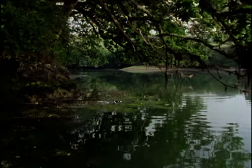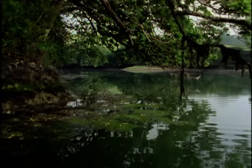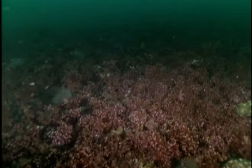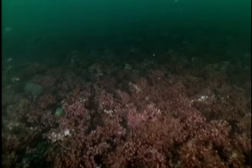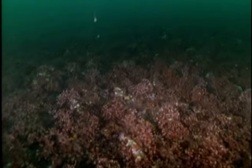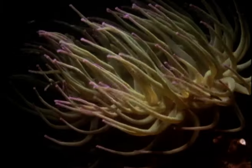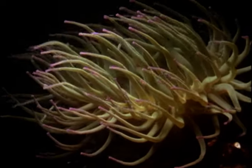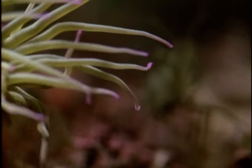Nearer the mouth of the estuary is the nearest equivalent in Britain to a coral reef. It's made up of a pink coralline seaweed called maerl. Each nodule, the size of a tennis ball, may be 30 years old. Like any reef, it supports a large population of marine life.